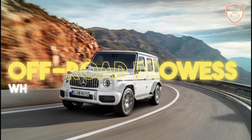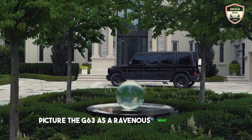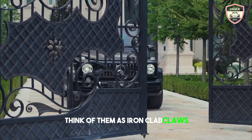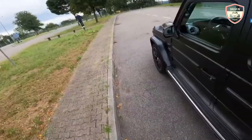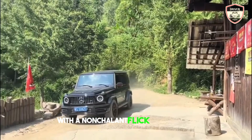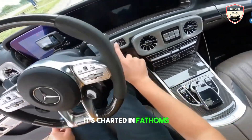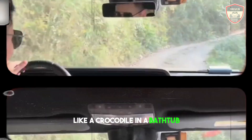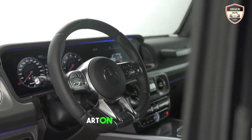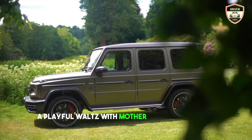Off-road prowess — where asphalt ends, the G63 takes flight. Forget pavement. Picture the G63 as a ravenous beast unleashed, its natural habitat the untamed wilds. Three locking differentials? Think of them as iron-clad claws digging into loose rock, gripping like a raptor's talons. Low-range gearbox? That's like strapping rocket boosters to a mountain goat, letting you scale impossible inclines with a nonchalant flick of the wrist. Ground clearance? It's not measured in inches — it's charted in fathoms, allowing you to wade through rivers like a crocodile in a bathtub. Mud? That's just confetti for the G63, a playground to fling rooster tails and paint abstract art on the landscape. This isn't an SUV conquering the wilderness — it's a defiant dance with nature, a playful waltz with Mother Earth's toughest challenges.